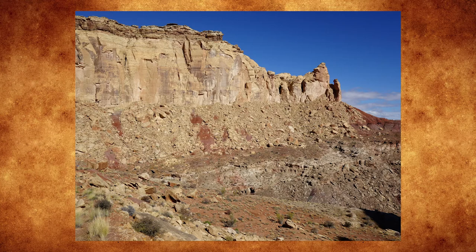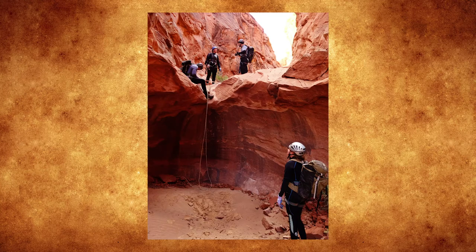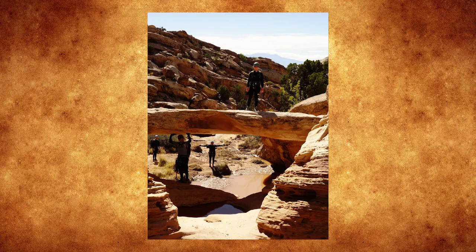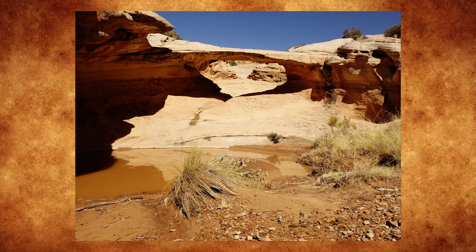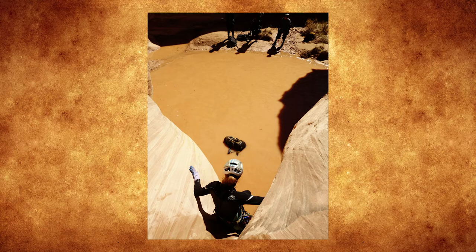Here we are heading down Quandary Canyon. Getting into one of the first narrow sections, this is where we find our first obstacle. We were expecting water in the canyon — in fact, less than two days before it had rained heavily in the area, so we expected the potholes to be filled with water, and in this photo we've put on wetsuits. After that first obstacle the canyon opens and widens back out for a while. We find a nice bridge span across the canyon with a little bit of a mud hole down there. Now we're getting into the more technical section of the canyon, dropping down into one of the potholes — on this particular one it was more just slide down through the crack and drop in, throwing your pack down ahead of you.